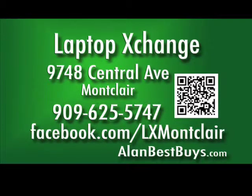Laptop Exchange, 9748 Central Avenue, Montclair. Call 909-625-5747. Look for them on Facebook.